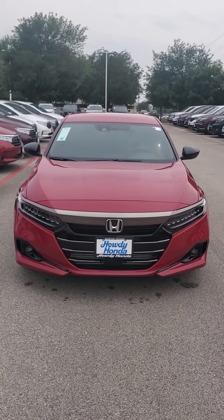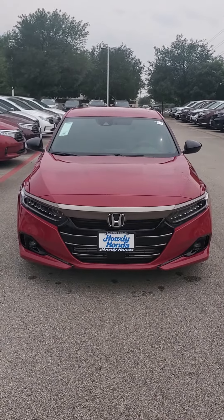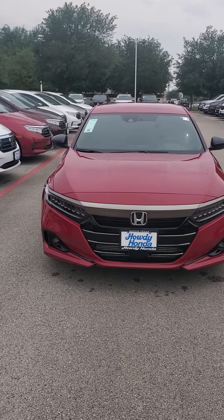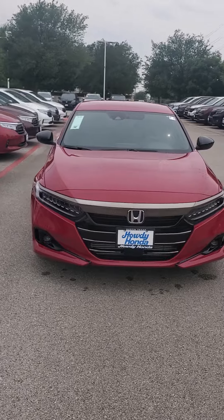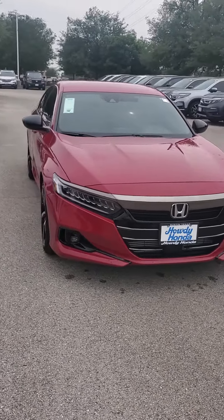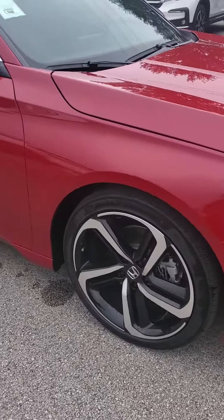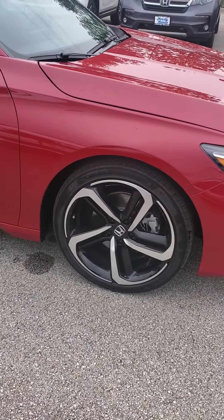Howdy there, this is Brandon Zedler over at Howdy Honda. I just wanted to send you a real quick video of the 2021 Honda Accord Sport 1.5 that you had sent in an inquiry for. This is in the red and it complements the sport rims that look just so good with that red and black combination to me.